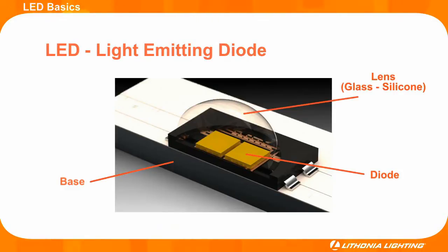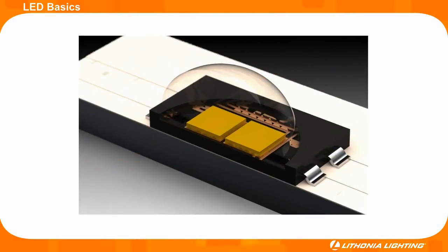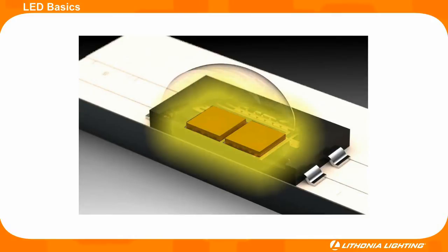These three main components are usually attached to a PC board. When electricity passes from the PC board through the base and across the diode, the LED illuminates.